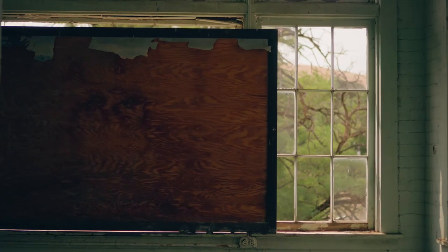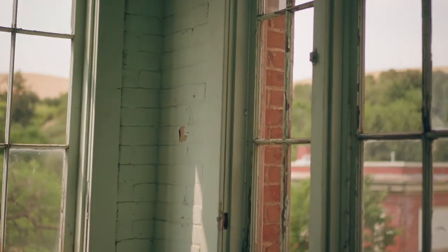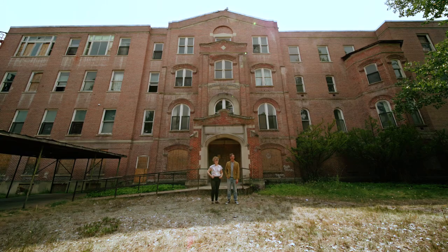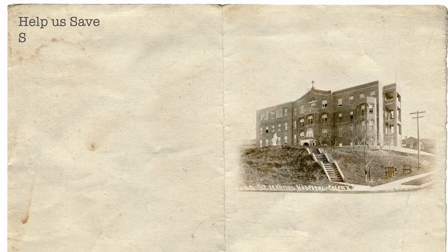Once we address the bones of the building, we can move on to more exciting stuff like fixing the windows and the doors, and we can start to imagine what this place can become. We envision something like a historic venue with a hotel and opportunities for art, small business, and local community. It'll take years, but with your support, we know it's possible. Thank you.